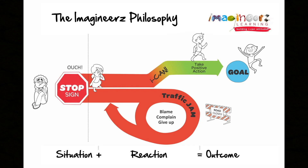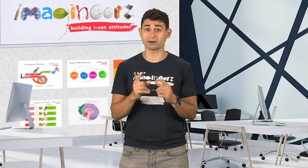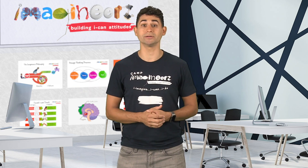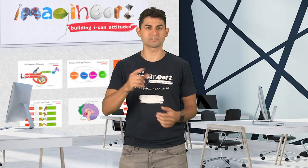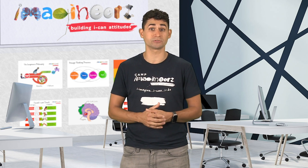Unfortunately, it's also the brain's emotional center and makes us blame, complain, or give up when we get frustrated. But did you know that we can actually train ourselves to keep our amygdala calm? You've just got to use the Imagineer's secret weapon — the ICAN path. Its four steps are designed to calm the amygdala and also stimulate the prefrontal cortex.